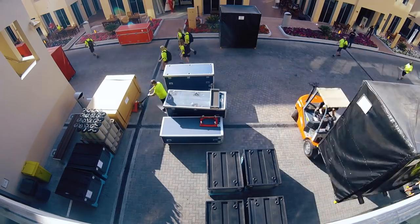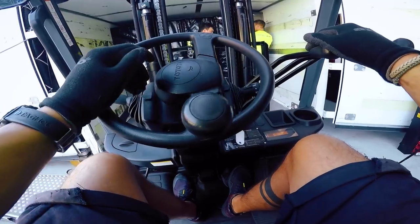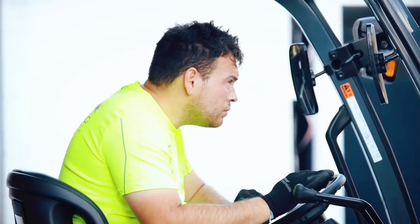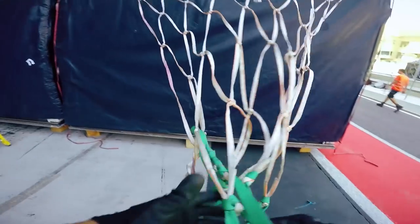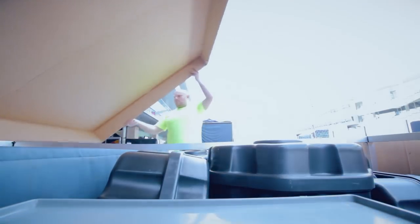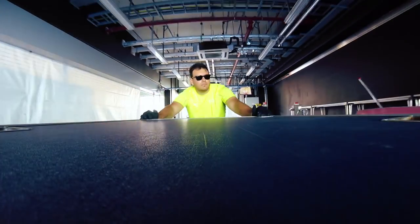We have a team of guys that fly out over a period of days. The sea freight went straight to Abu Dhabi from Japan. In the sea freight is our main garage and all our garage panelling that you see on TV at the weekend. When the lads get to the circuit, you're greeted with just four walls and a couple of sliding doors and an empty garage.